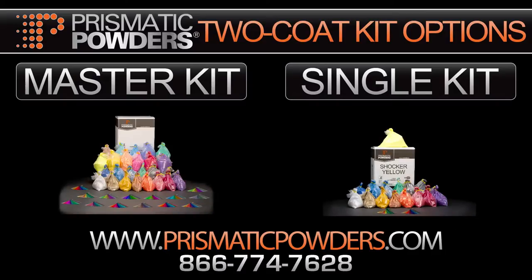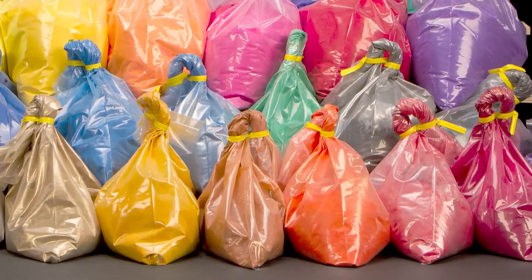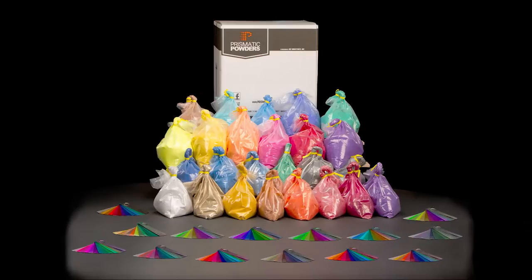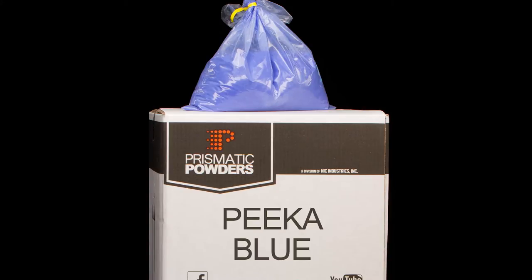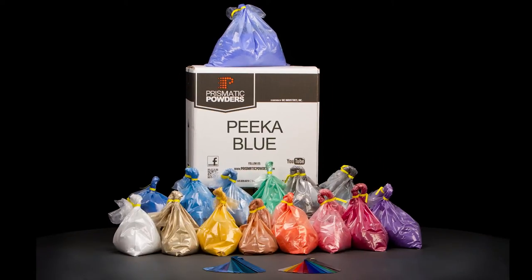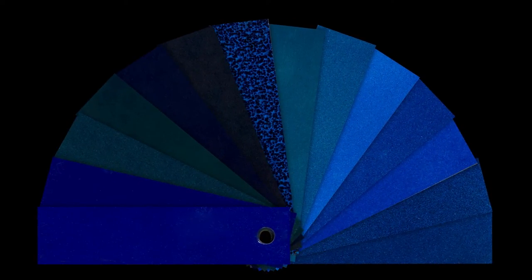We have two options with the kits. We have the master kit where you get all 14 base coats and all 11 transparent top coats. We also have single kits where you get one transparent top coat and all 14 base coats. Each kit comes with a swatch set which shows you every potential color combination you can create with that kit.